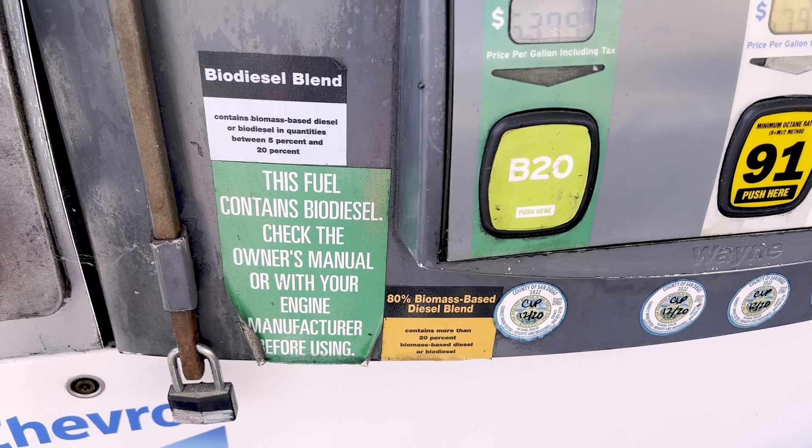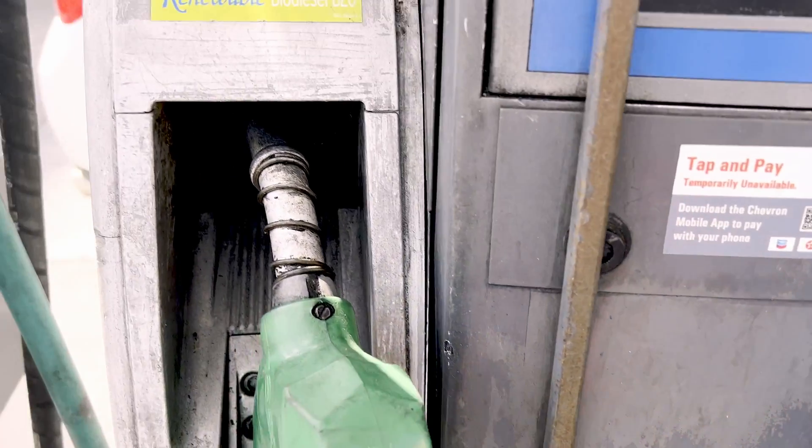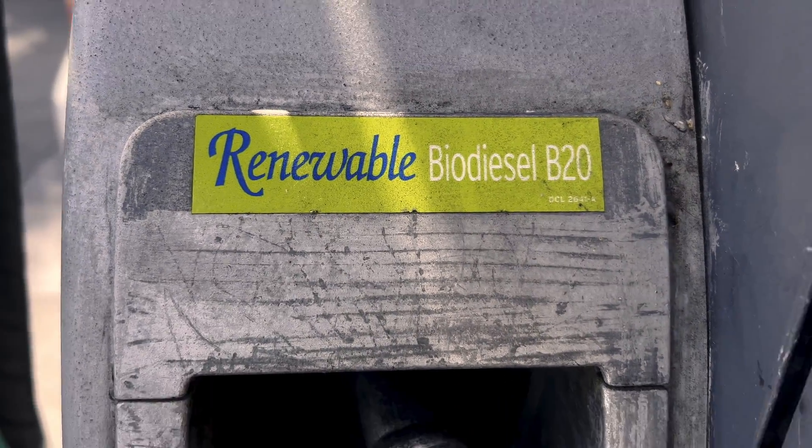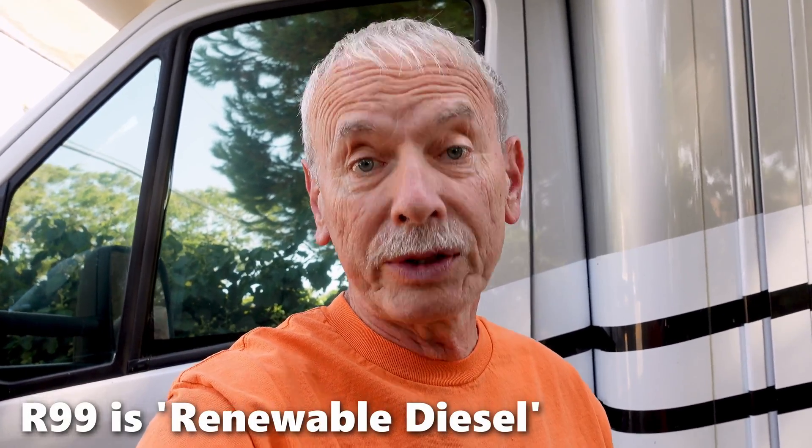Why does life have to be so complicated? Just when you figure it out, there's a new one in town. The fuel pump was labeled 'renewable diesel' — what the heck is that anyway? Turns out here in California they sell a lot of it, and it's rapidly replacing the biodiesel we've had to deal with. Today I'll go over the three different types: petroleum diesel, biodiesel, and this new renewable diesel, just to figure out what's going on.